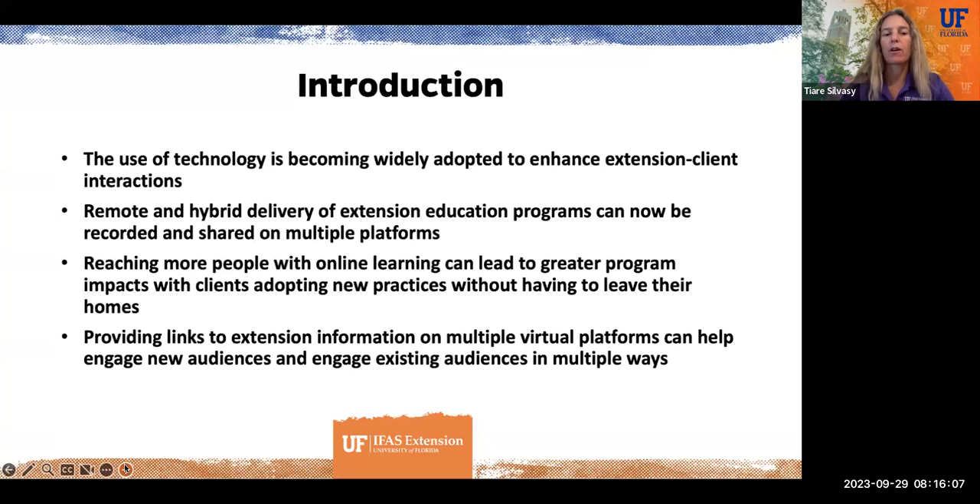We're also working in a time of different delivery methods for our programs, with both remote and hybrid delivery, as well as the traditional in-person classes. Teaching a class on Zoom leads to recording the class, and then you can post that on YouTube. Being able to reach a lot more people with online learning and sharing recordings can lead to greater program impacts. You can take surveys of people who watch your recordings, even if you don't see them live in person, and ultimately have clients adopt new practices and change their behavior without even having to leave their homes.